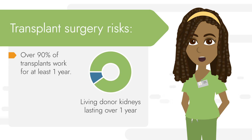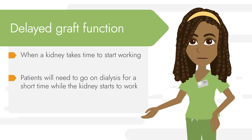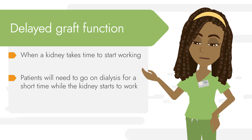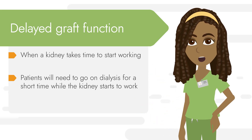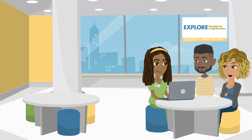Does the transplant always work? Over 90% of transplants generally work for at least one year. Sometimes it takes time for the kidney to start working — this is called delayed graft function — and when it happens, patients need to go on dialysis for a short time while the transplanted kidney starts working. Patients doing kidney pair donation may have a higher risk for this. That's like the kidneys needing extra time to wake up and start working — that's a great way to think about it.